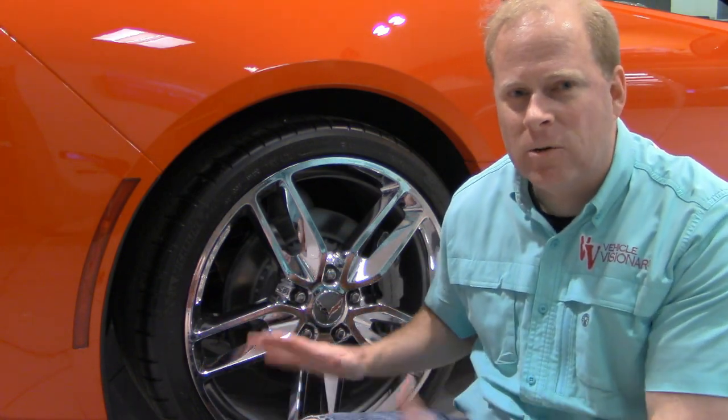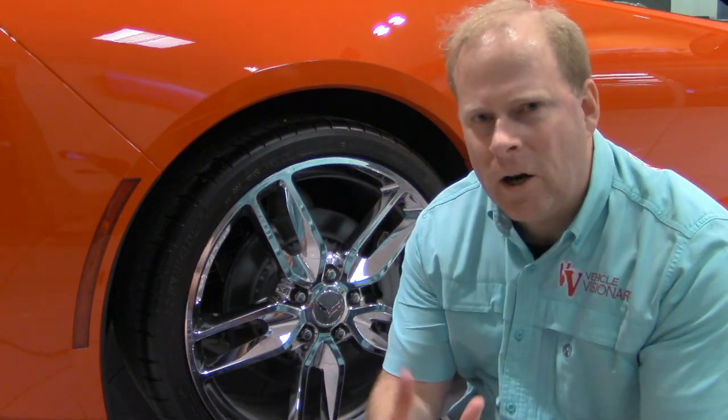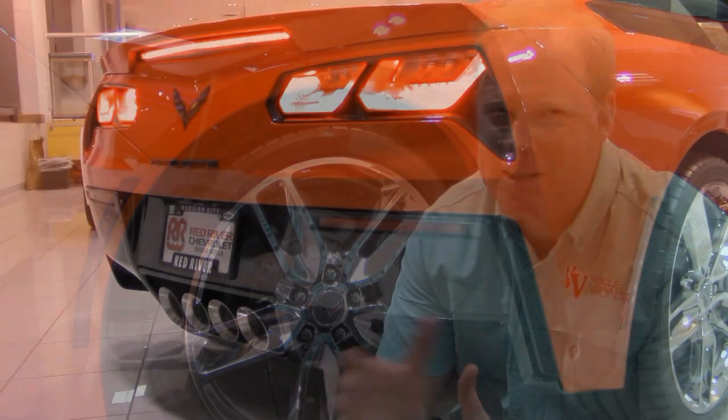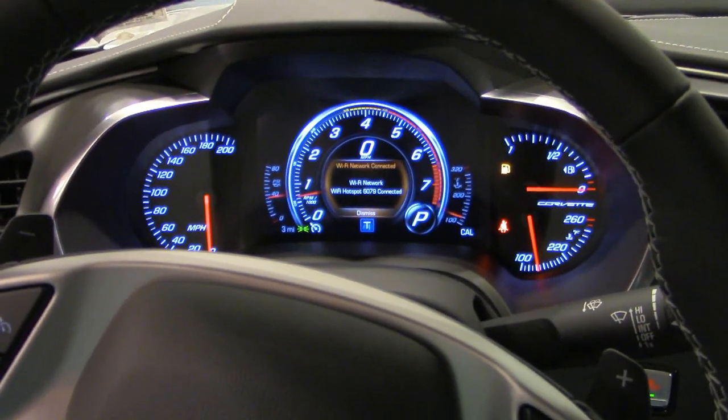Moving on to the rims — before we do a quick exhaust clip, I'm going to give you a true cold start on the Corvettes here in the showroom at Red River Chevrolet. You have 19-inch rims in the front and 20 inches in the back. This particular model has chrome rims with a matching brake caliper. Depending on the color of the rims, some have a different color brake caliper. We have four different Stingrays on the showroom floor, so you can see a bit of variation between black rims and chrome rims.